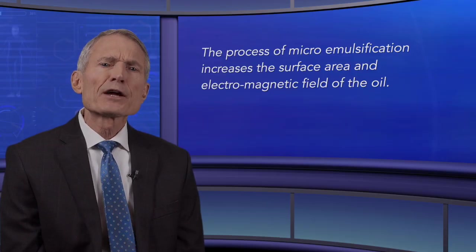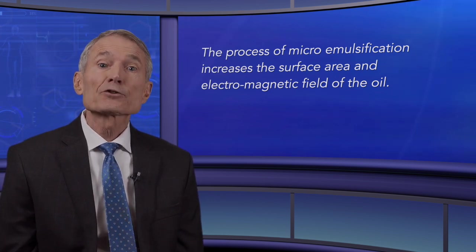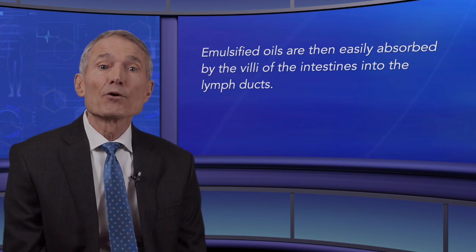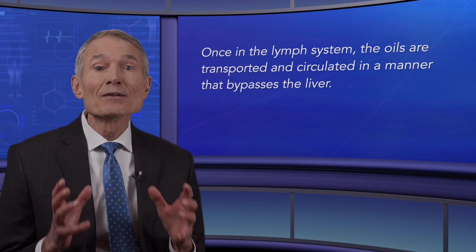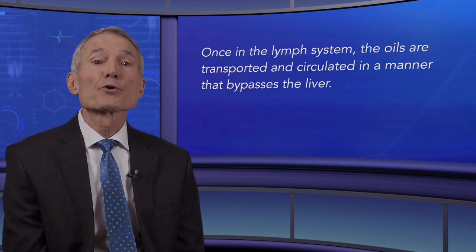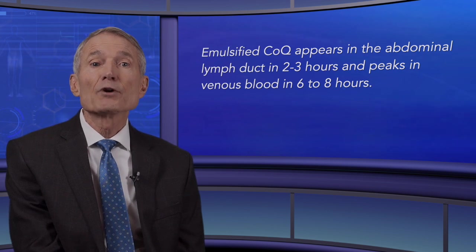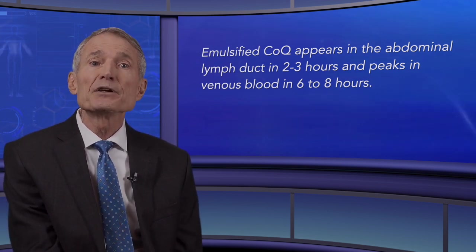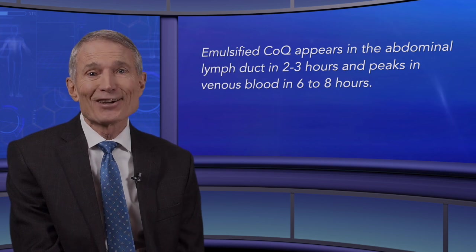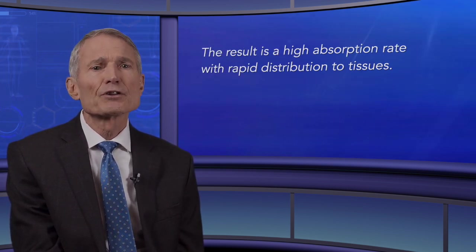The process of microemulsification increases the surface area and electromagnetic field of the oil. Emulsified oils are then easily absorbed by the villi of the intestines into the lymph ducts. Once in the lymph system, the oils are transported and circulated in a manner that bypasses the liver. Emulsified CoQ appears in the abdominal lymph duct in two to three hours and peaks in venous blood in six to eight hours, resulting in a high absorption rate with rapid distribution to tissues.